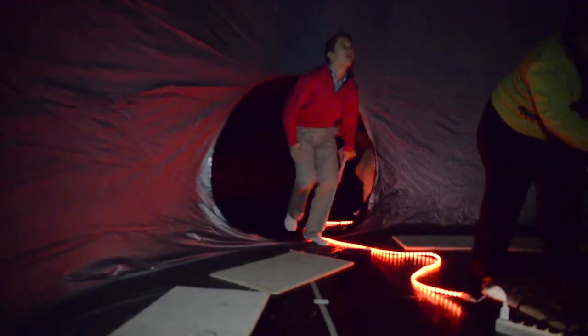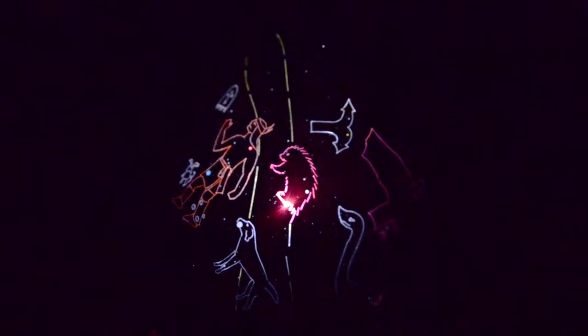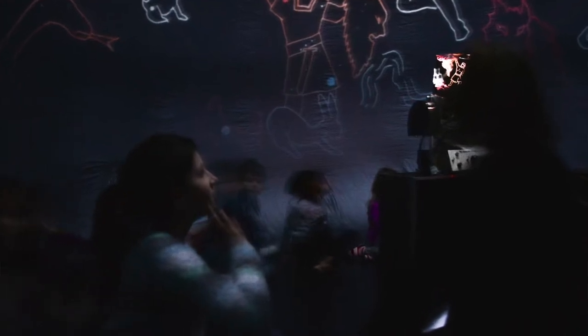STAR Lab is an exciting part of our space unit in the lower school. Each class will enter STAR Lab and will journey into the night sky. The children will get to see millions of stars and they'll get to see the Milky Way.